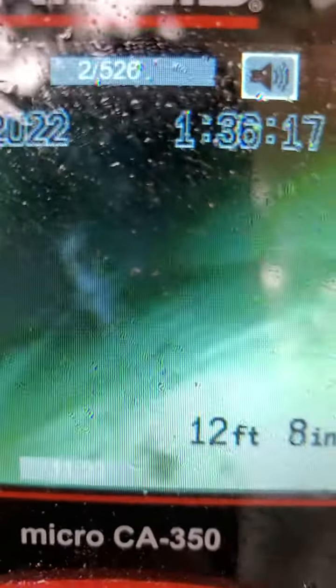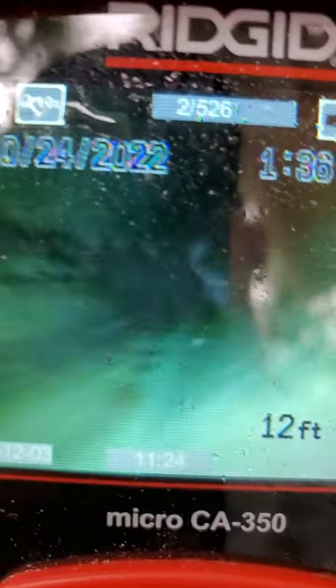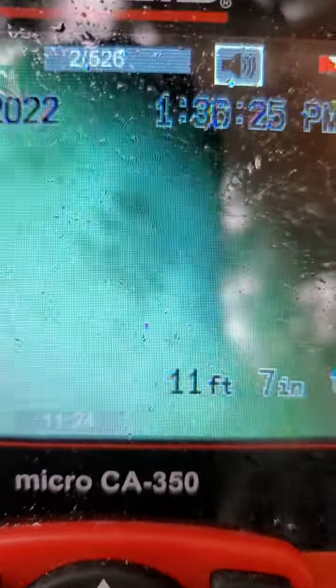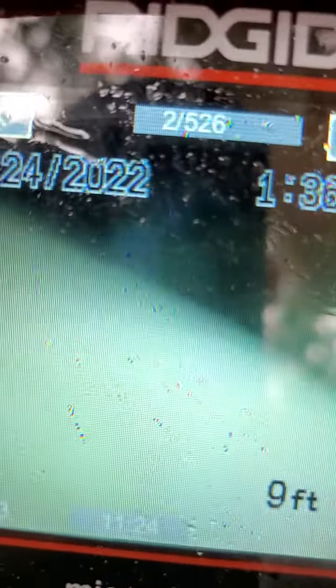Here we've got a belly at a downward angle right now, 12 feet in from the top of the clean-out. Up here, small belly but big enough to really catch some stuff up, so I'm completely underwater here.